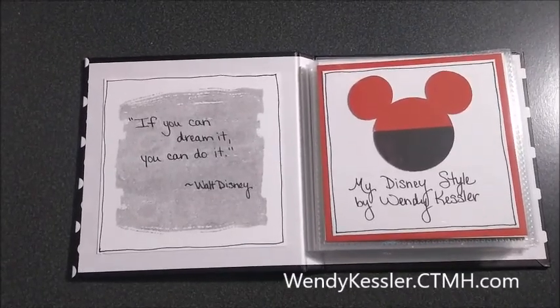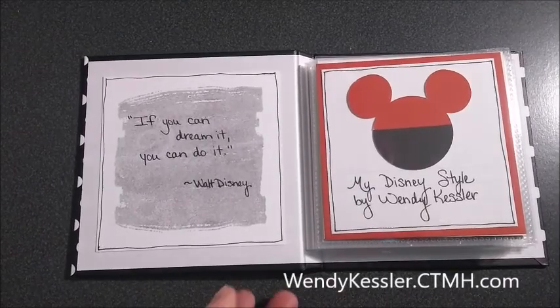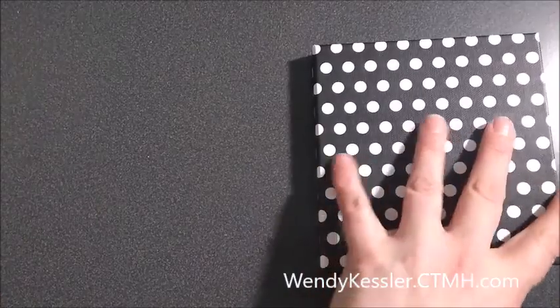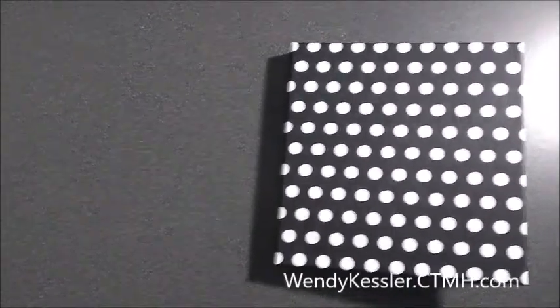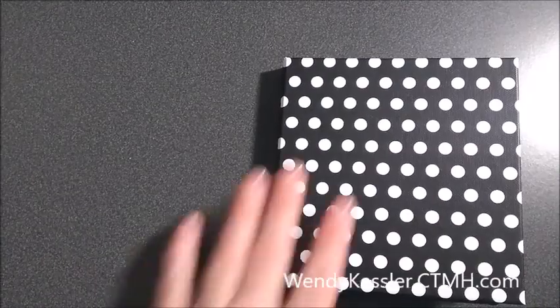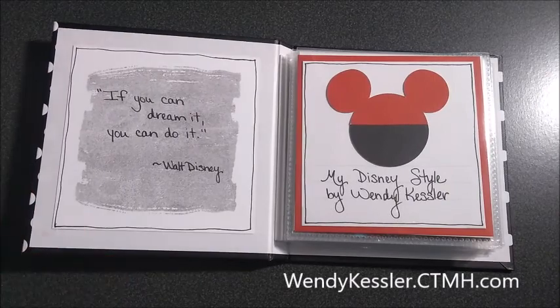Hello, this is Wendy Kessel, your Close to My Heart consultant, and today I'm going to show you this cute little album I made using the Story by Stacey. These are just fun little albums to put together, and they come together really quick and easily.